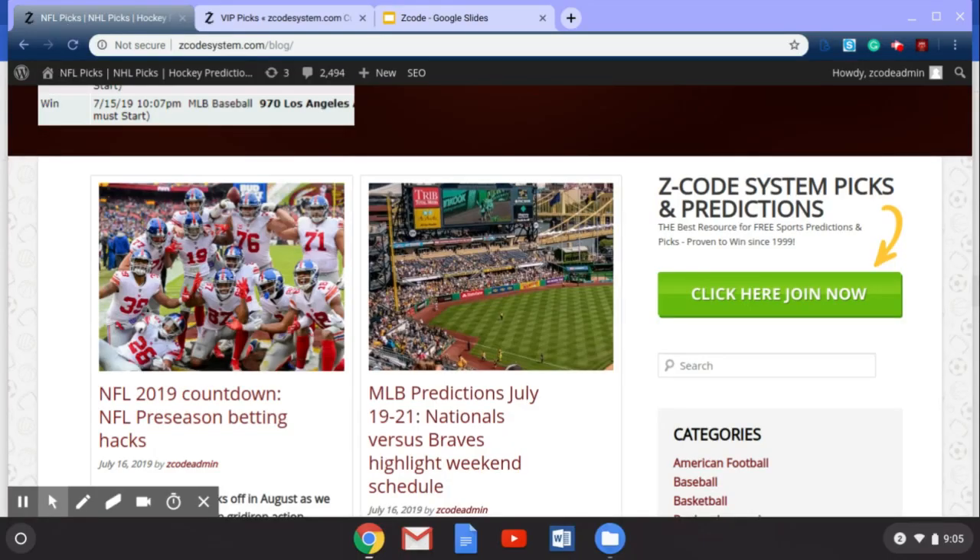The NFL season is upcoming and we're going to be following it all season long, putting up sports bets every week with great information and betting tips. We'll be doing that in the preseason as well. Good luck this weekend with all of your sports betting — we hope you're very profitable with whichever sport you choose to bet on. We'll see you next week, guys, at Z Code System.